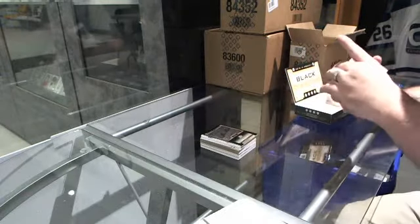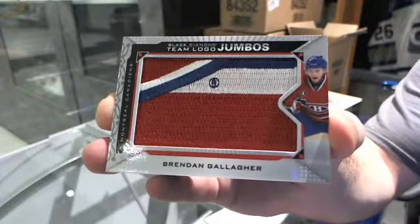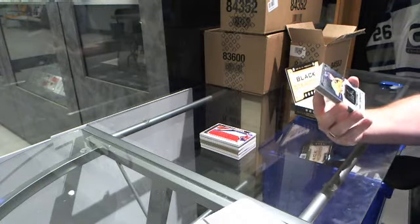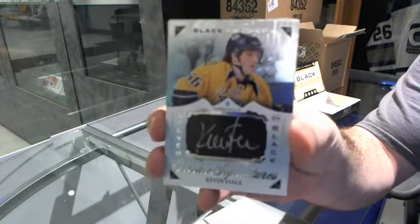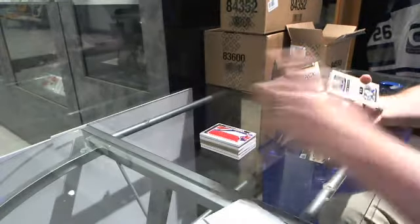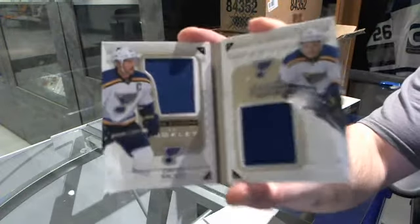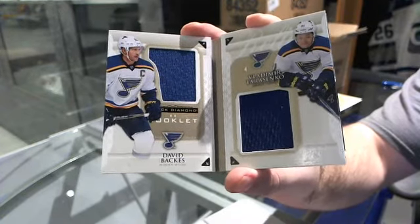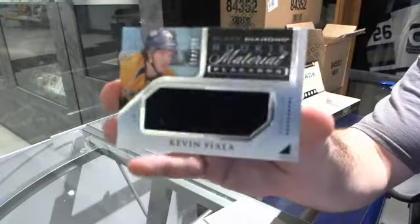For the Montreal Canadiens, a team logo Jumbos, Brendan Gallagher. It's been very interesting what has happened with that card on eBay. For the Nashville Predators, number 299, silver on black autographs, Kevin Fiala. For the St. Louis Blues, number 299, dual jersey of Backus and Tarasenko. And we've got a rookie material placard jersey, number 299, of Kevin Fiala.